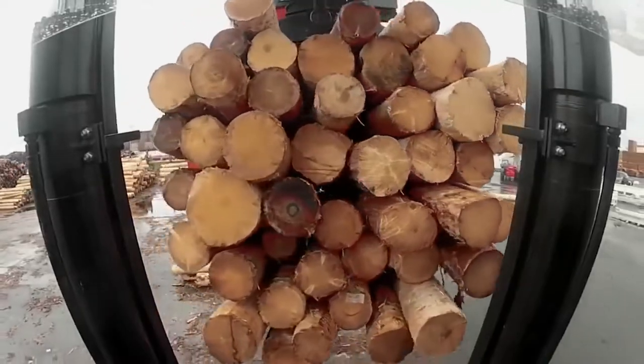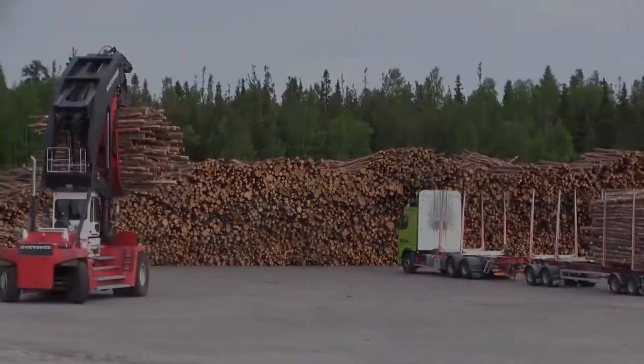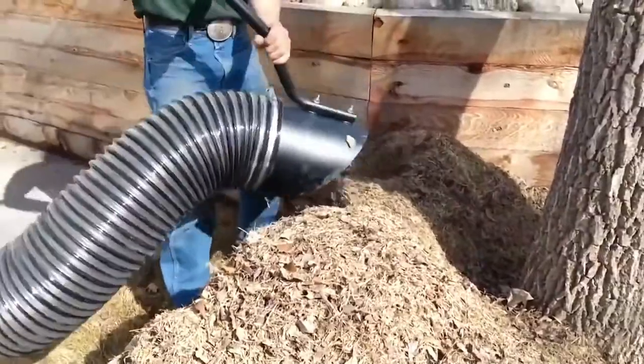The front of the operating cabin also features a protective cage to prevent rogue logs from smashing through and injuring those behind the wheel. Littermaster 9000. The Littermaster 9000 is a street cleaner's dream.